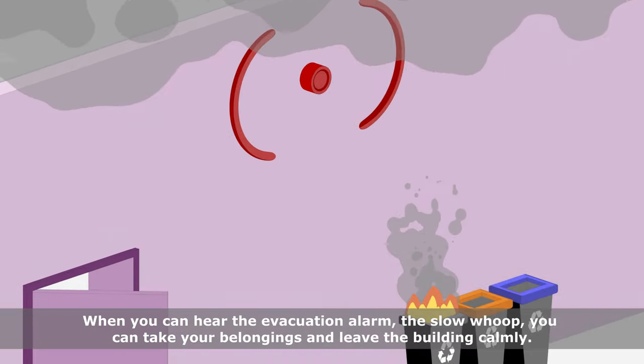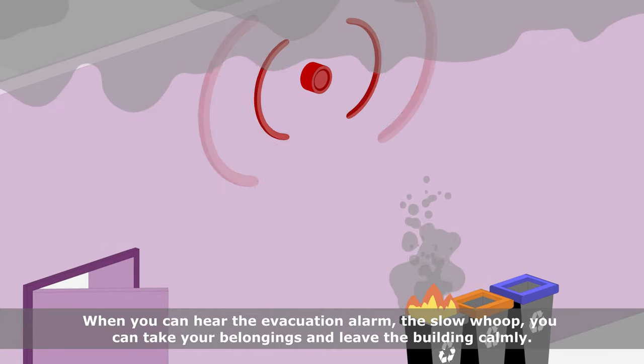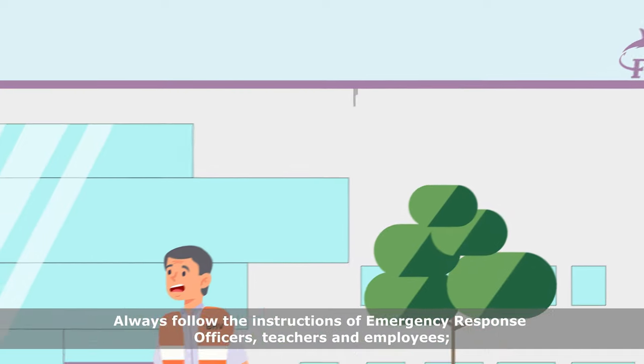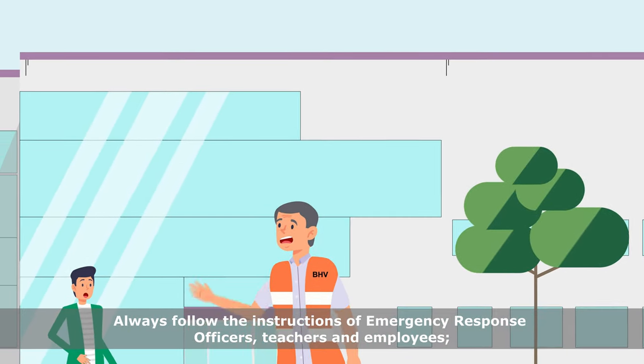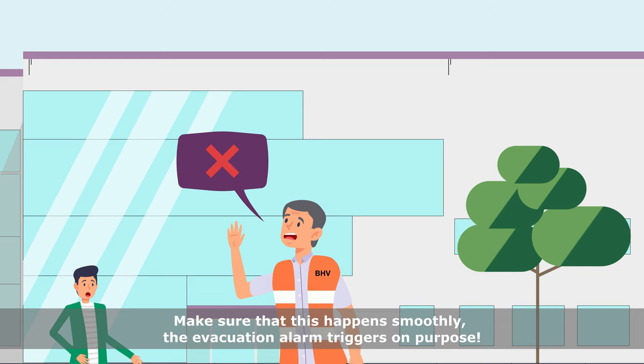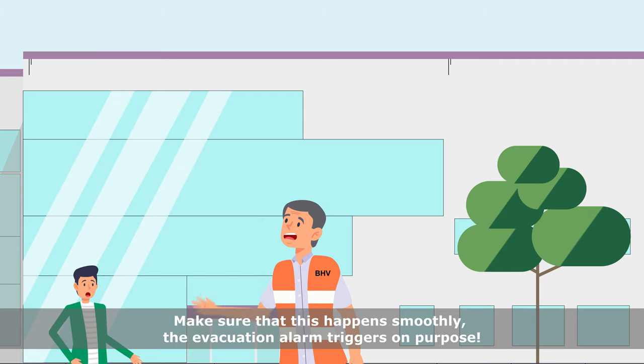When you can hear the evacuation alarm — the slow whoop — you can take your belongings and leave the building calmly. Always follow the instructions of emergency response officers, teachers and employees. Do not go back inside during an evacuation. Make sure that this happens smoothly. The evacuation alarm triggers on purpose.